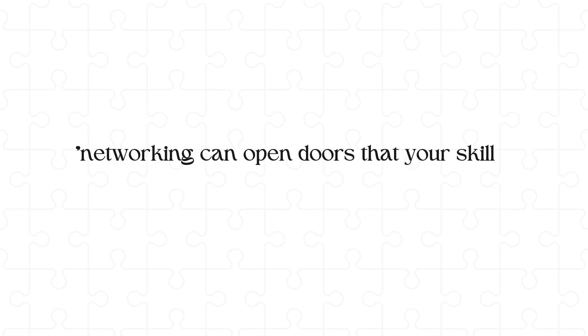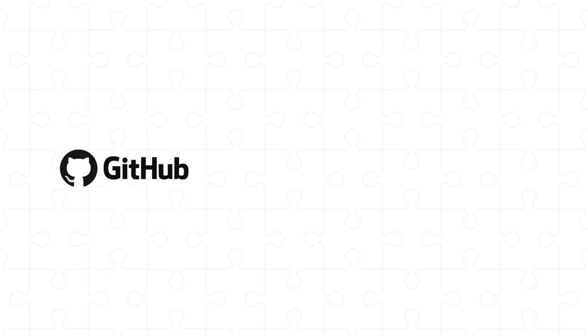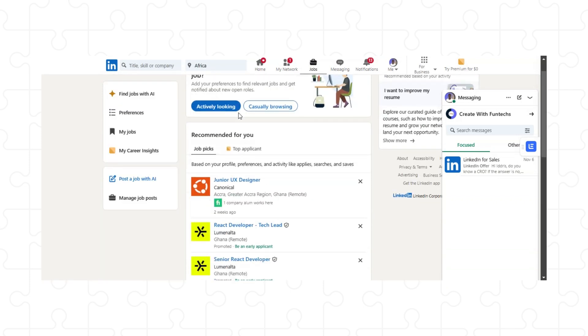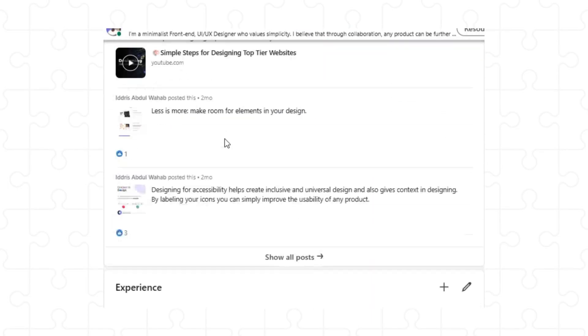Number three, networking and building connections. Networking can open doors that your skills alone cannot open. Start connecting with other developers and designers on platforms like GitHub, LinkedIn, or Dribbble. On GitHub, you can contribute to open source projects or create your own and share it with others — this shows your skills and lets you collaborate. Make sure to create a LinkedIn account, as many companies use LinkedIn to find developers to hire. Keep your profile updated with your skills, and post anything you've created on LinkedIn.